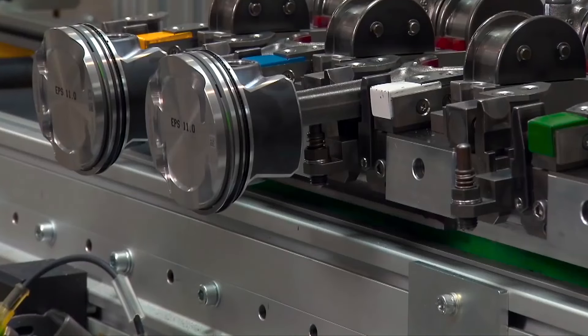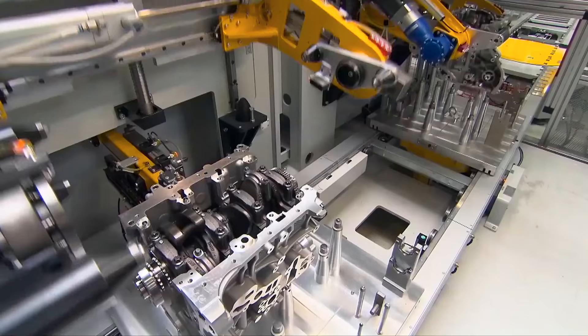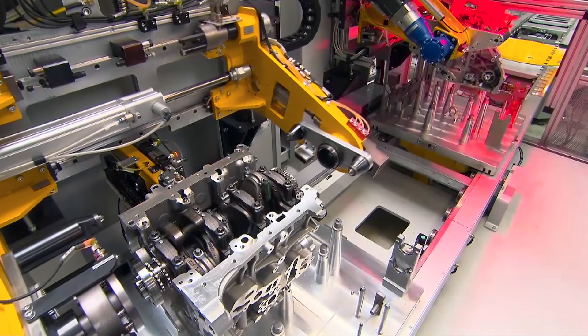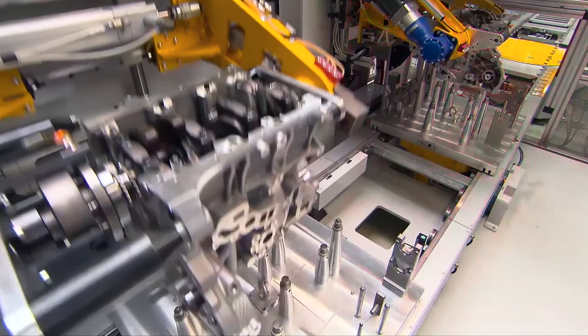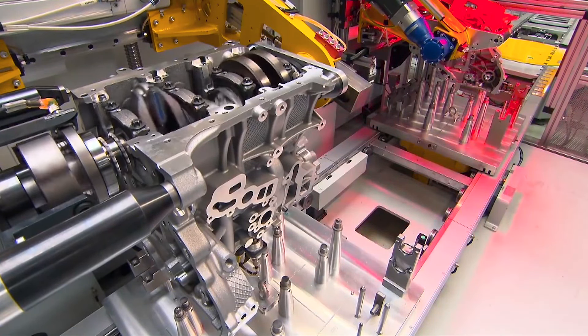They check that the torque applied to the engine for it to rotate is what's expected. They do this so they can see that everything is functioning smoothly and there are no loose pieces or other faults, and they measure that in torque.